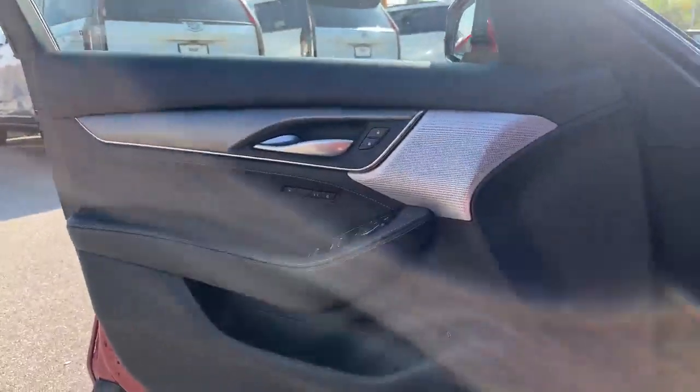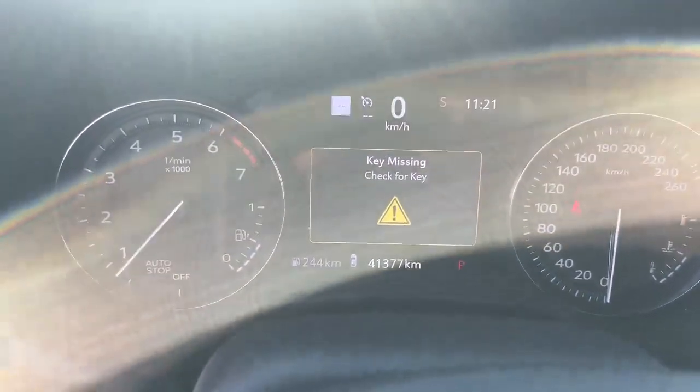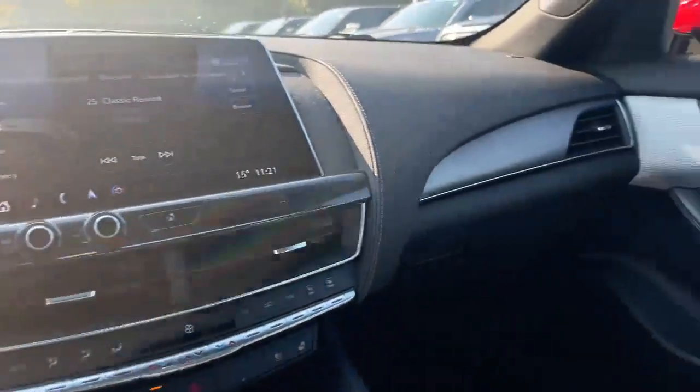As I hop in here, we've got the programmable memory seating, Bose stereo system, 41,377 kilometers on this car, heated and ventilated seats, wireless charging, standard backup camera, and many more features.